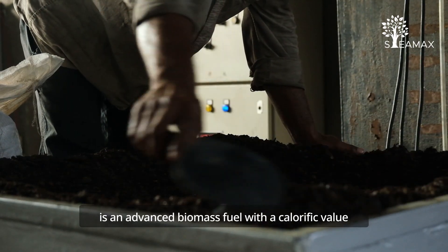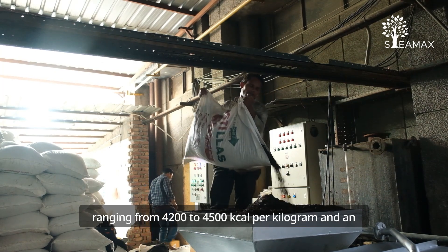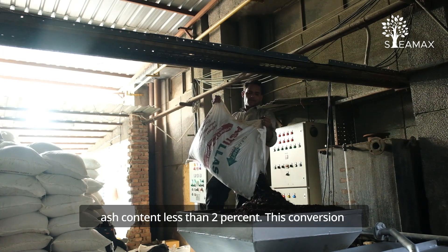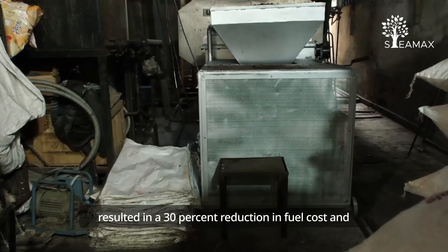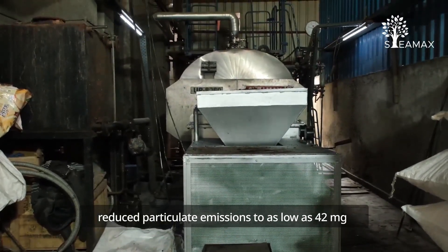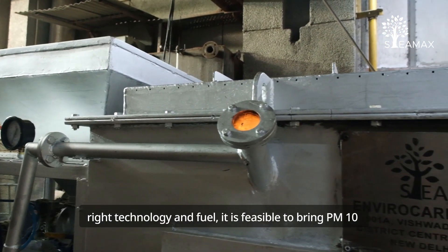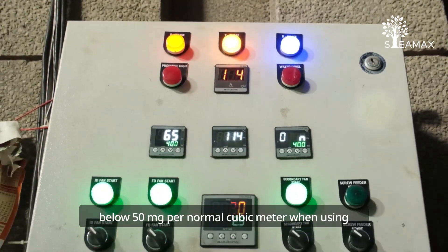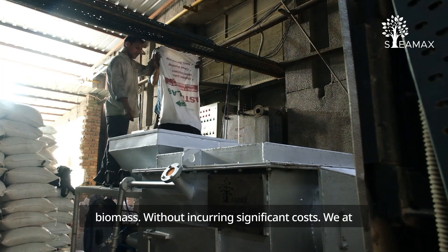Astilas is an advanced biomass fuel with a calorific value ranging from 4,200 to 4,500 kcal per kilogram and an ash content less than 2%. This conversion resulted in a 30% reduction in fuel cost and reduced particulate emissions to as low as 42 mg per normal cubic meter. This proves that with the right technology and fuel, it is feasible to bring PM10 below 50 mg per normal cubic meter when using biomass without incurring significant costs.